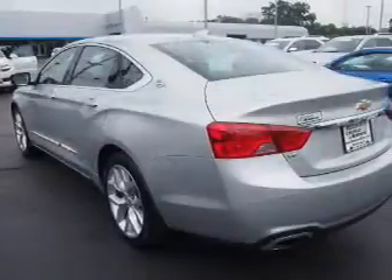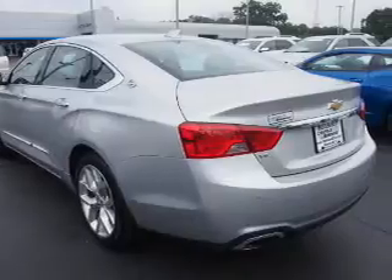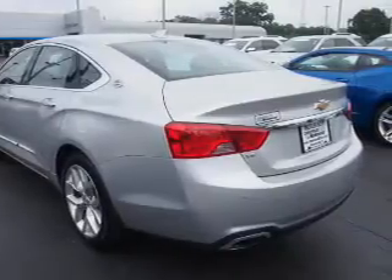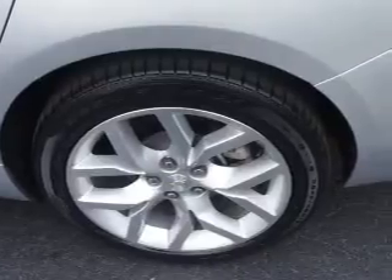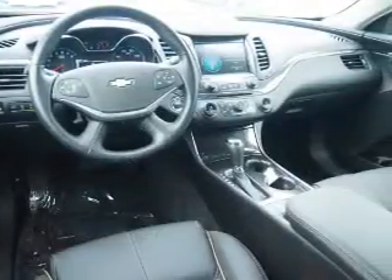Inside, you'll find leather seats, heated seats, Bluetooth connectivity, Sirius XM satellite radio, an auxiliary input, remote start, steering wheel controls, push-button start, dual temperature controls, and a backup camera.